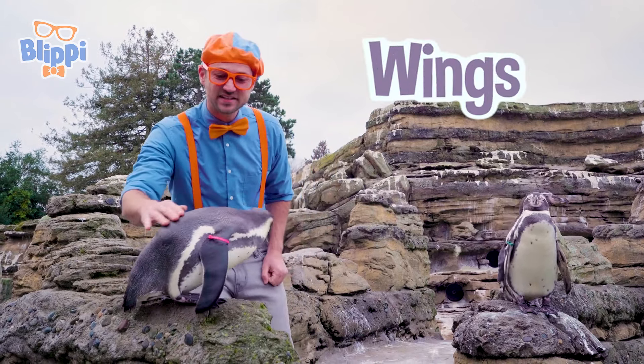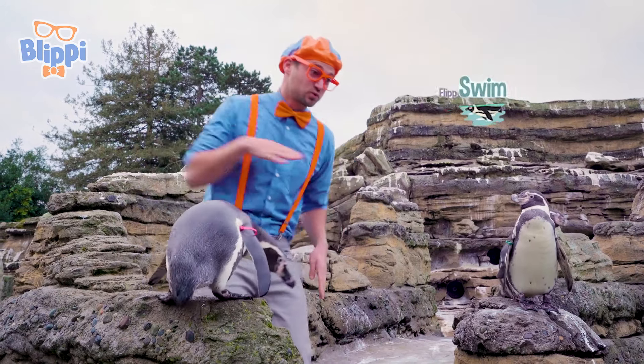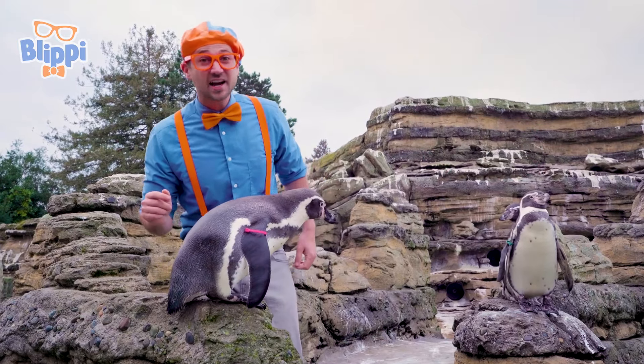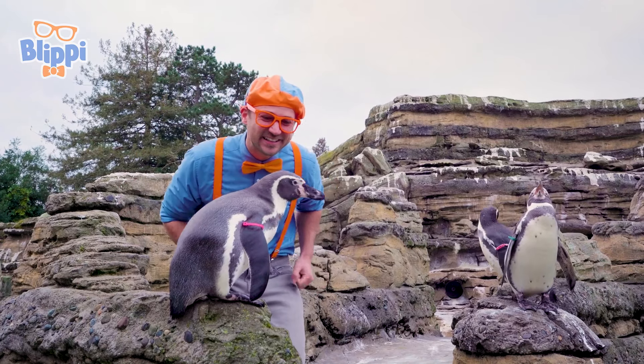Do you see its wings? Yeah, its wings actually are more like flippers because then they can swim super fast in the water. And actually, penguins can't even fly with their wings. That's okay, because you're a really good swimmer.